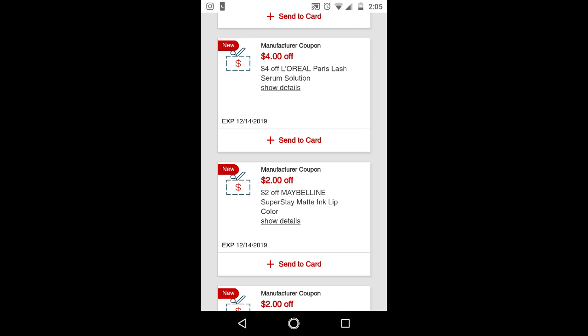For the $4 off L'Oreal Paris Lash Serum CRT — I know CRTs printed last week for this product too. If you have two of these CRTs you can actually combine them. They are pretty pricey, so combining two CRTs can get it cheaper than full price.